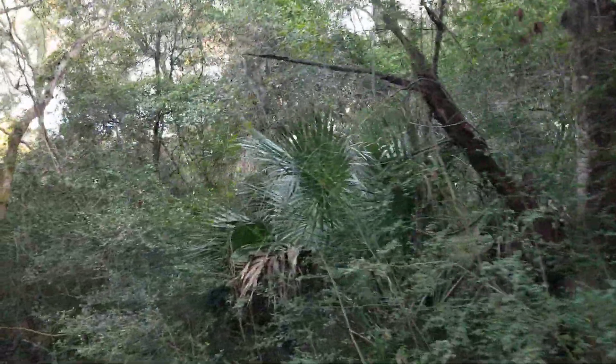Hi campers! We are in the Live Oaks section on Edisto Island. This is Edisto State Park down in South Carolina.